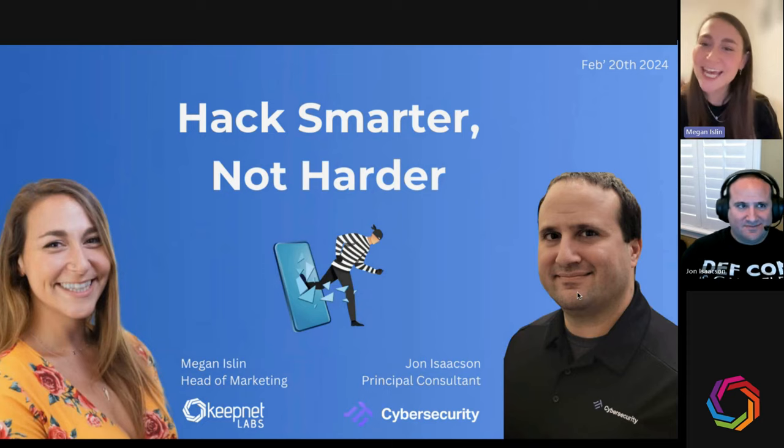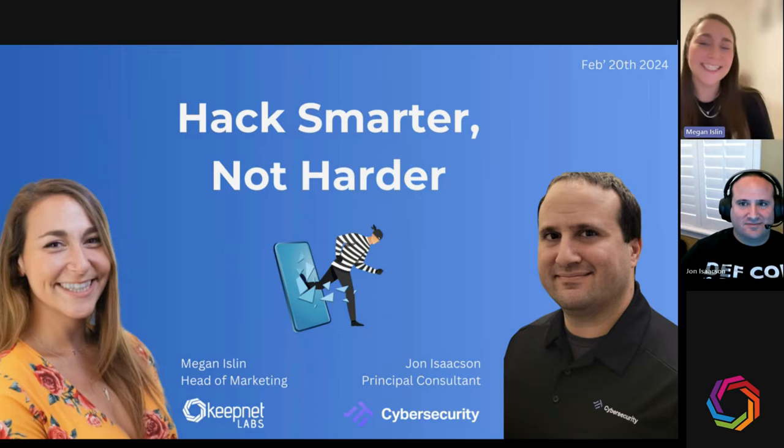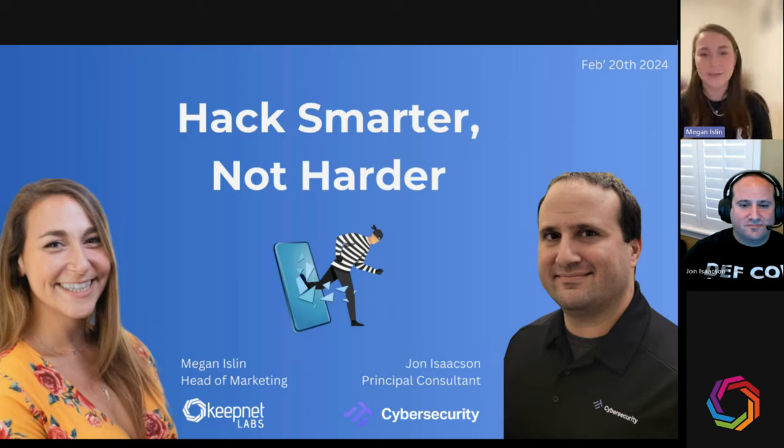Thank you everyone for joining us today for the Hack Smarter Not Harder webinar. I am joined by John Isaacson, Principal Consultant at JTI Cyber Security. I'm Megan, and I'll be your presenter today. Welcome to everyone joining us across LinkedIn, Teams, Webinar, and YouTube.